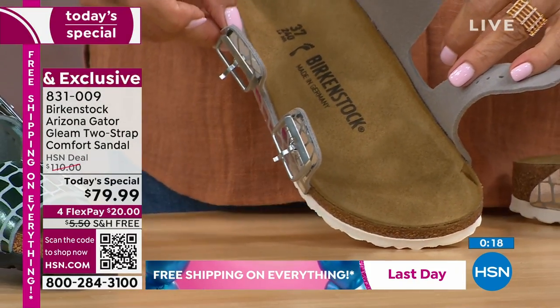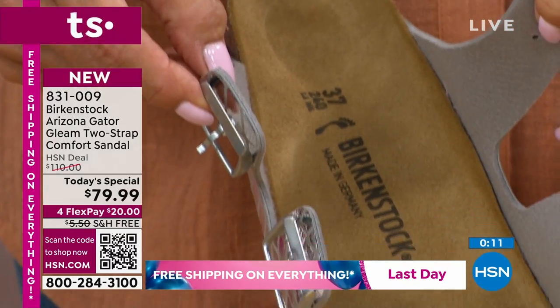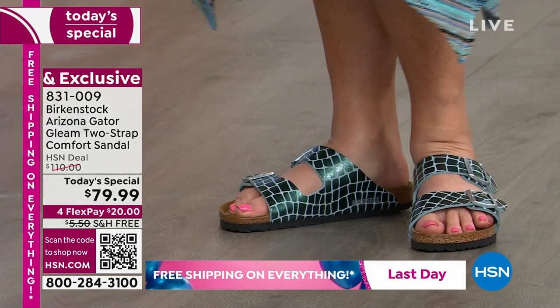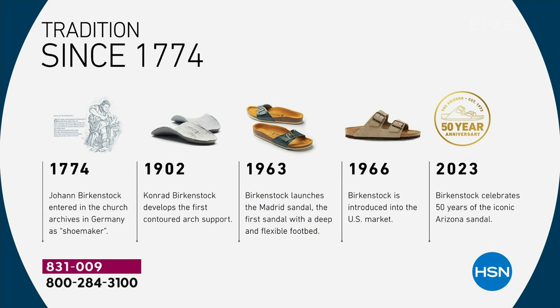There you see the contours — we'll get more into the footbed because it is iconic. This style has been around for 50 years, but the brand has been around for 250 years this year. There's not another footwear brand that can say that. Birkenstock is unique and special. It started in 1774. Johann Birkenstock went to the church and put in the notes that he wanted to be a shoemaker. In 1902 they did insoles, in 1963 they made the first shoe — the Madrid — and in 1966 they came over to the U.S.